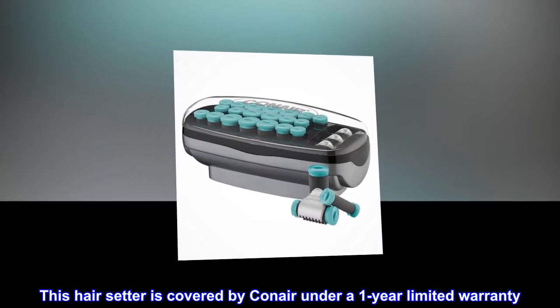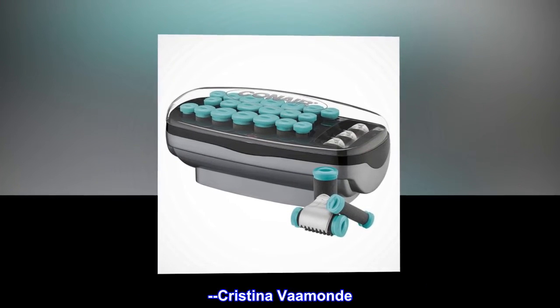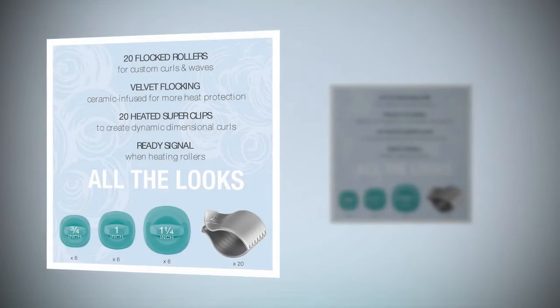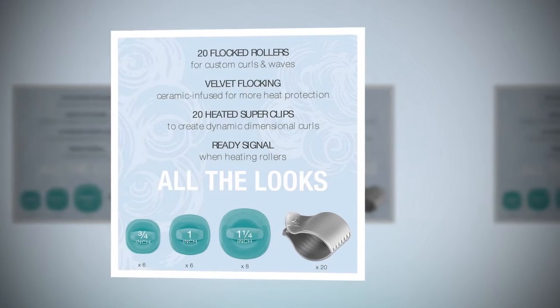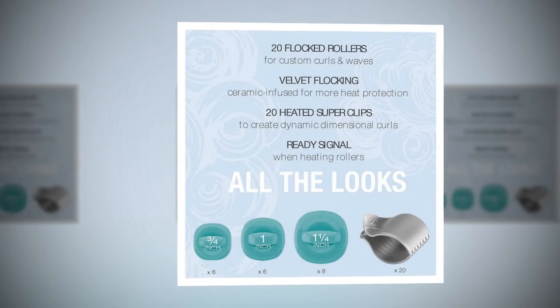This hair setter is covered by Conair under a 1-year limited warranty. Top reviews from the United States: Love my new heat rollers. I love my new heat rollers — they are just like the ones I had back in the 80s. Great price too.